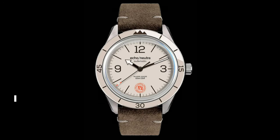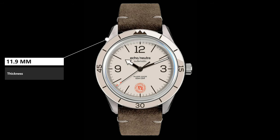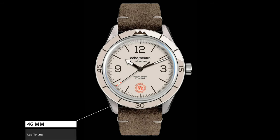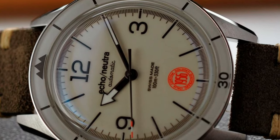Let's do a quick spec rundown. We have a 40mm case size with a comfortable 11.9mm of thickness, a 46mm lug-to-lug, screw-down crown with ultra-domed sapphire crystal front, and a surprising fixed sapphire bezel. Also 100 meters of water resistance — some pretty impressive stuff here.